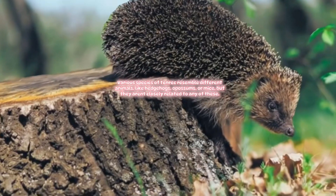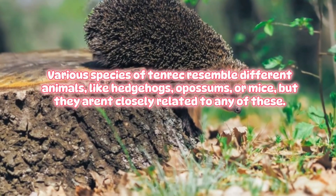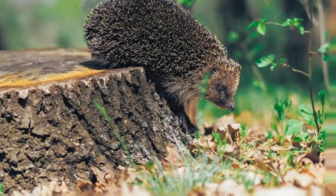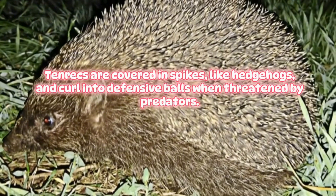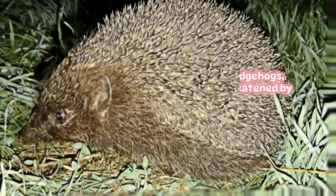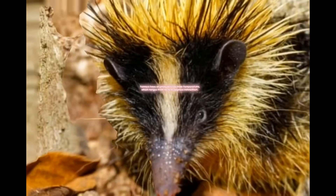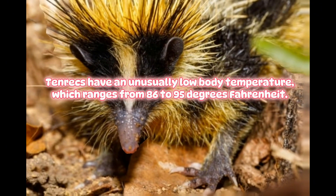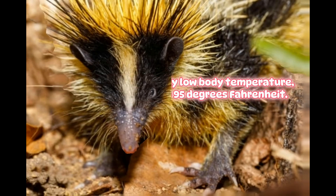Tenrec. Various species of tenrec resemble different animals, like hedgehogs, opossums, or mice, but they aren't closely related to any of these. Tenrecs are covered in spikes like hedgehogs and curl into defensive balls when threatened by predators. Tenrecs have an unusually low body temperature, which ranges from 86 to 95 degrees Fahrenheit.